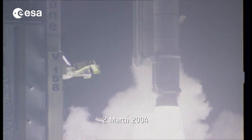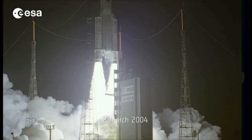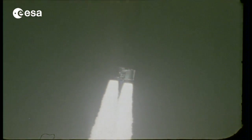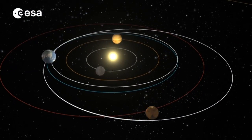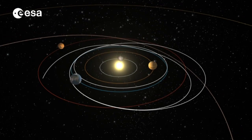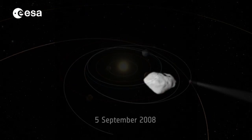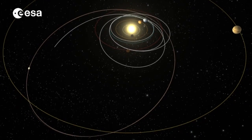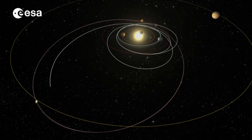Since its launch, the Rosetta mission has made a remarkable journey to find out more about our solar system by studying a comet's nucleus, coma and tails. The journey required three gravitational assists from the Earth and one from Mars. Along the way it studied asteroid Steins and Lutetia before heading into deep space and temporary hibernation in 2011.